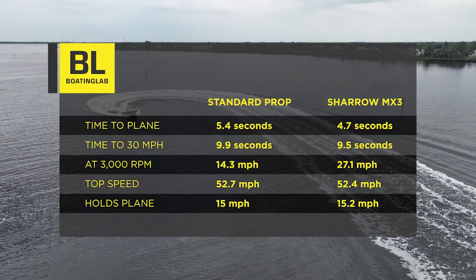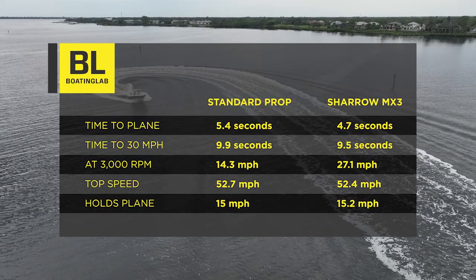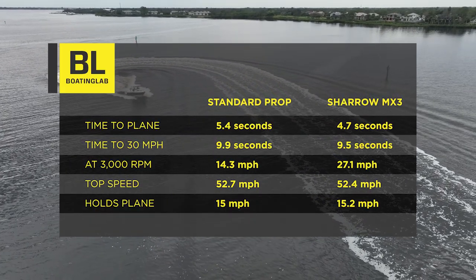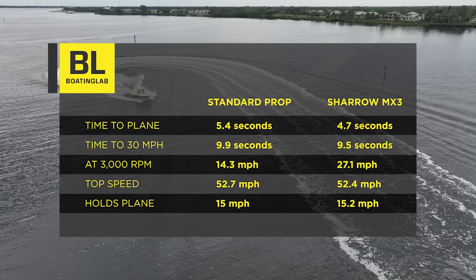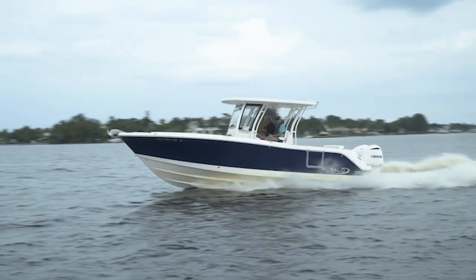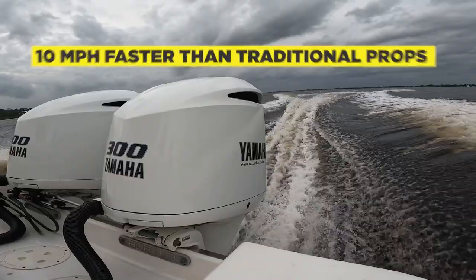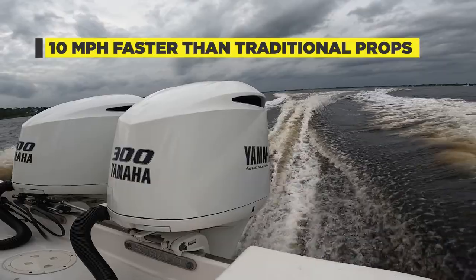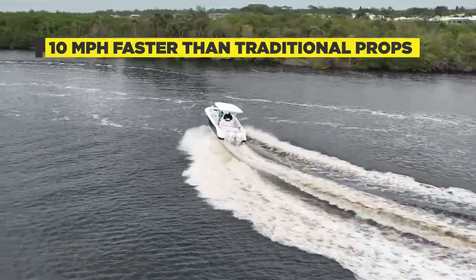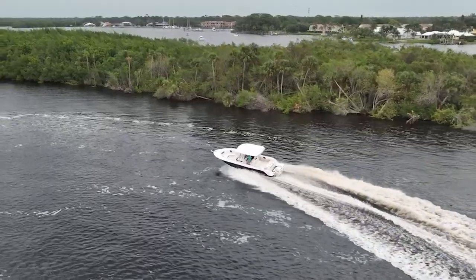After testing both sets of props, I came away really impressed with the Sharrow Marine propellers. They did everything the company says they're going to do — they helped with efficiency, close quarters handling, and they were quieter. To me, the sweet spot for the Sharrow props was around 3,000 RPM. The boat really came to life to the tune of 10 miles per hour faster than with the traditional props at the same RPM. They really have an advantage over traditional props.